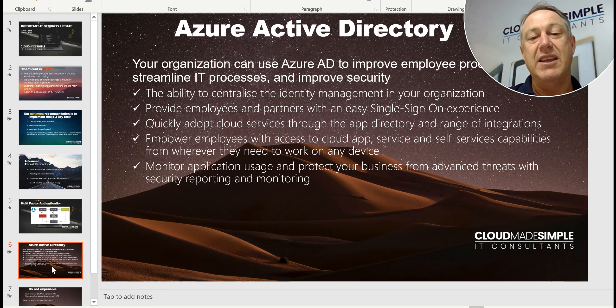It's that single sign-on where you put all your applications, including any custom applications, in one spot to be able to access them. This stops people, even if they hack into your computer, from being able to get into applications that are sitting on your desktop.